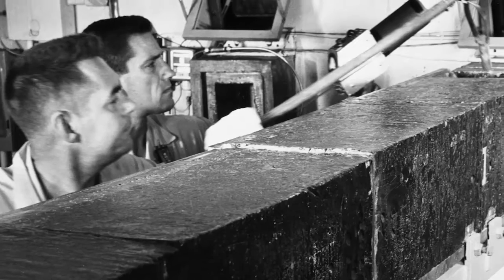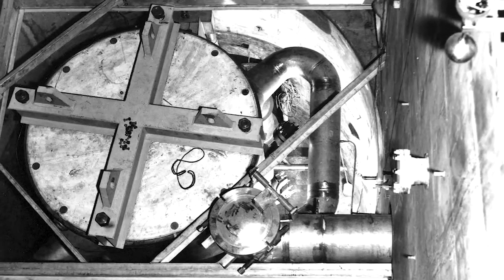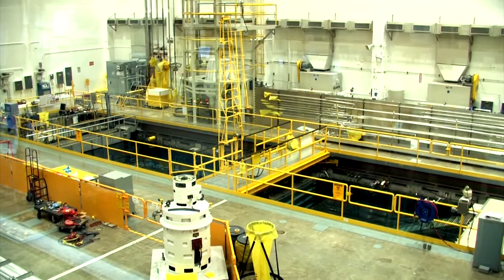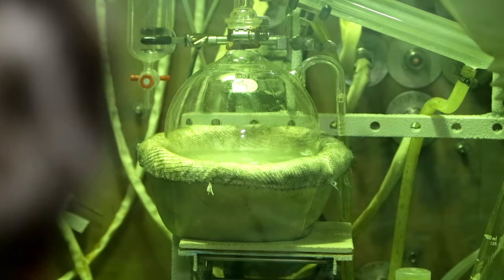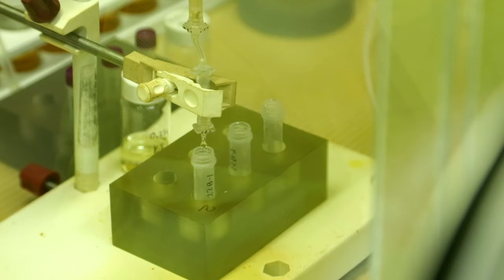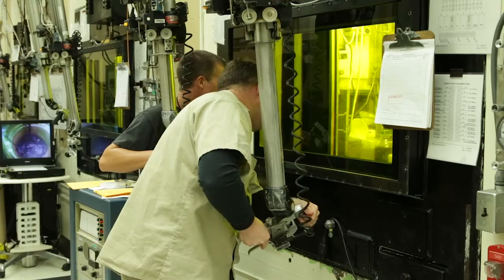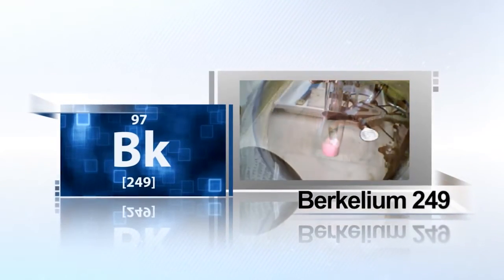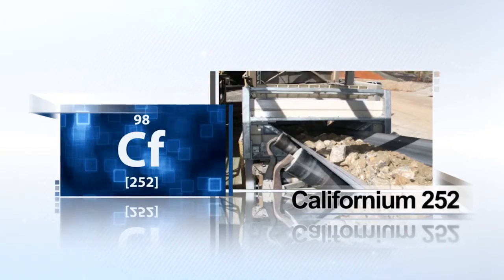Building on the original graphite reactor and associated hot cell facilities built in the 1940s and 50s, new capabilities were added in the 1960s to focus on heavy isotope production. Fifty years later, the high-flux isotope reactor still provides the world's highest steady-rate neutron flux, making it uniquely suited for the production of transuranic radioisotopes. The adjacent Radiochemical Engineering Development Center, or REDC, provides separation, purification, and processing capabilities, including glovebox laboratories and heavily shielded hot cells. With these unique capabilities, the DOE Isotope Program provided the Berkelium-249 target material that led to the discovery of new Super Heavy Element 117 in 2009. The two facilities also supply over 70 percent of the world's Californium-252, a strong neutron source used in a wide range of applications.